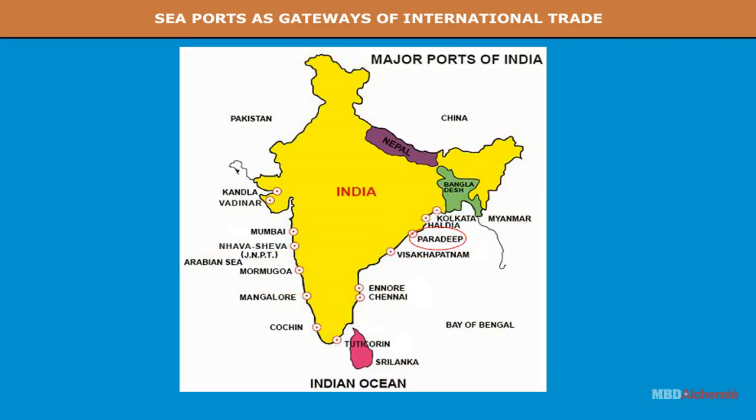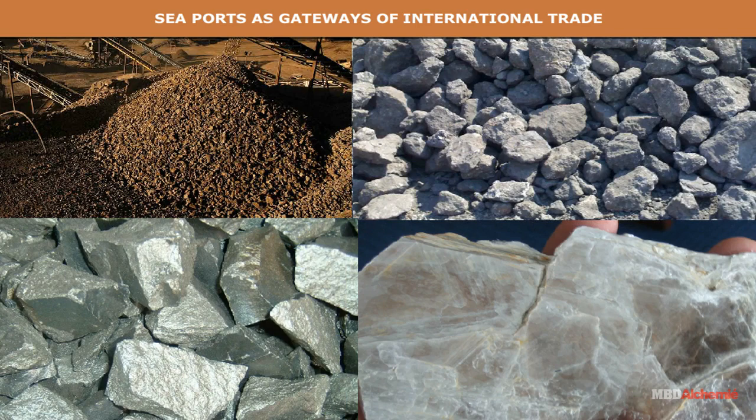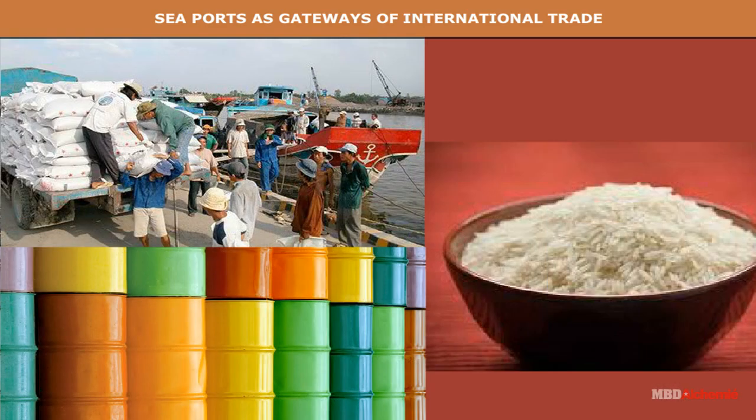Paradeep is a new major port on the Odisha coast on the Mahanadi Delta. It exports iron ore to Japan and other minerals like chrome, manganese and mica. The imports include fertilizers, chemicals and rice.